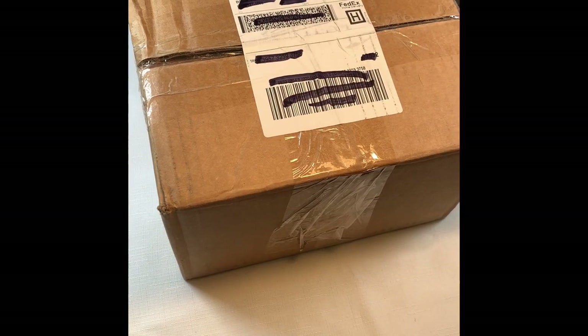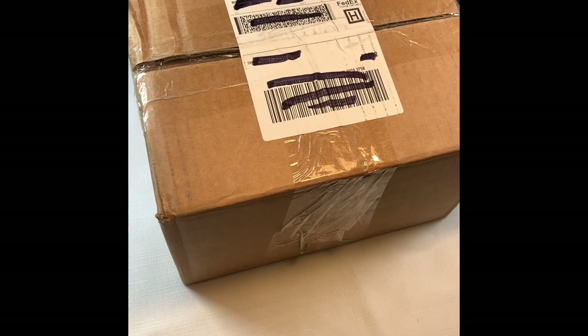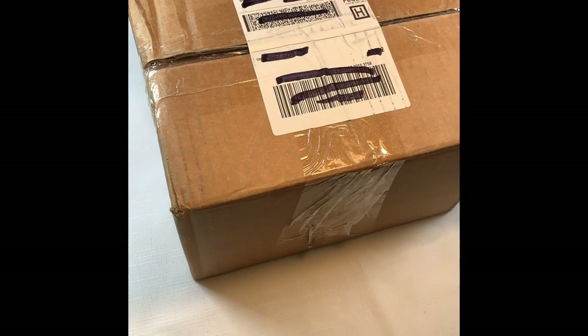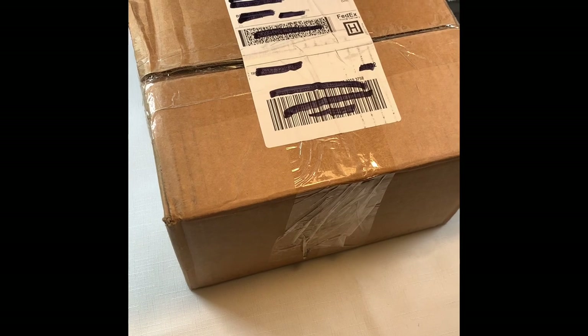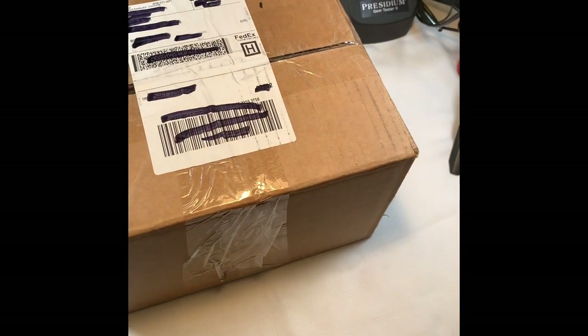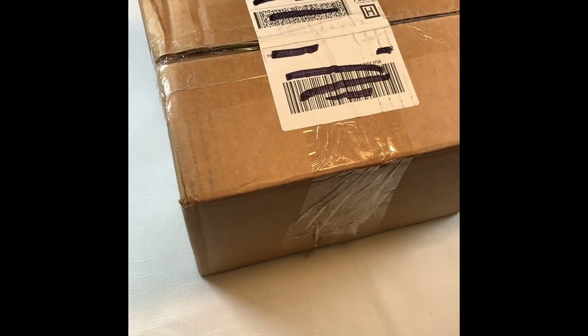I have no idea what we're going to be opening today. This is a box from shopgoodwill.com and it's from Kentucky. All I know is that the jewelry items are new, but I don't know what they are. So I'm glad you're here to find out with me. There's Missy Prissy in the background in case it's anything super duper fun. Let's get started.